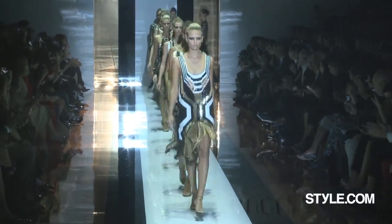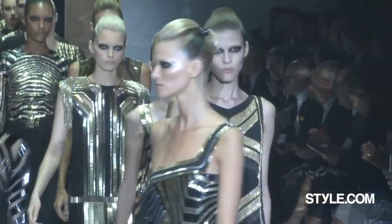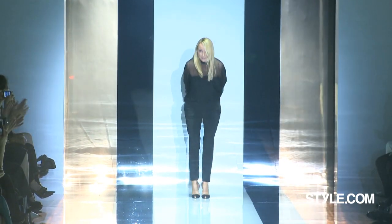Gucci has almost become like a descriptive adjective by now. It means a little sex, it means glamour. It's really so luxurious too. Thank you.